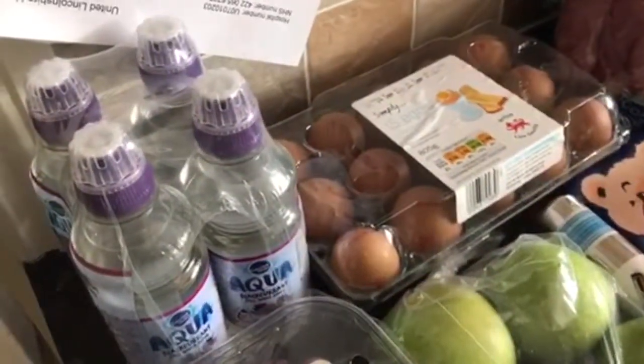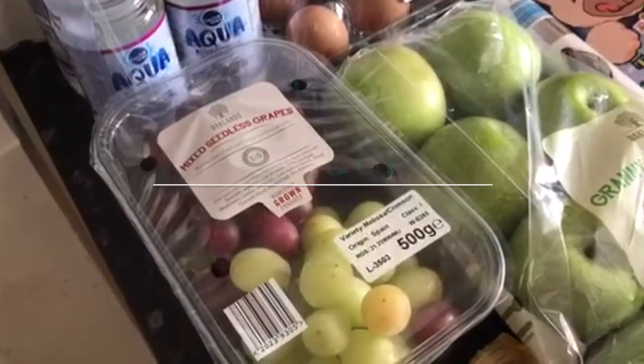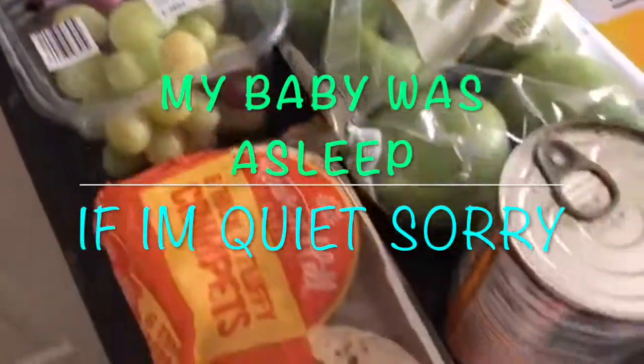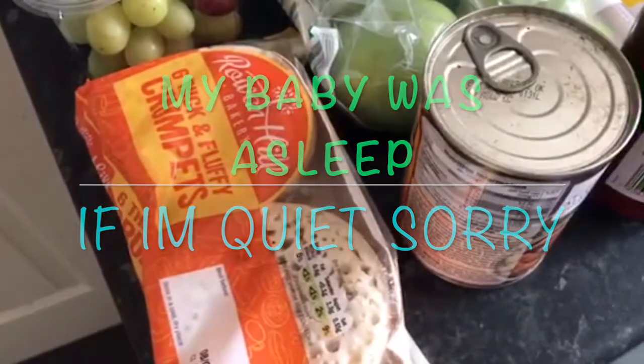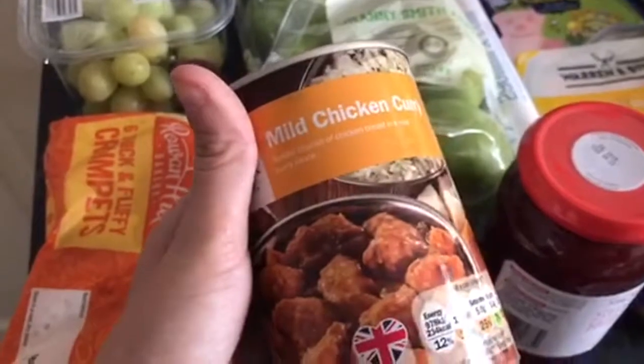We've got some aqua blackcurrant water drinks for the kids, some mixed seedless grapes, we've got some crumpets — this can is a bit messy for some reason — but we've got some chicken curry.